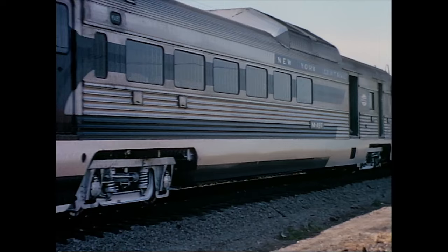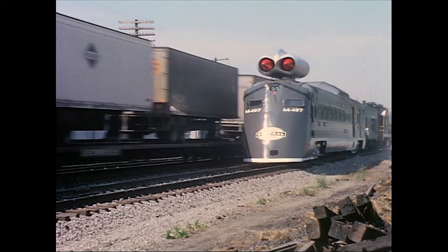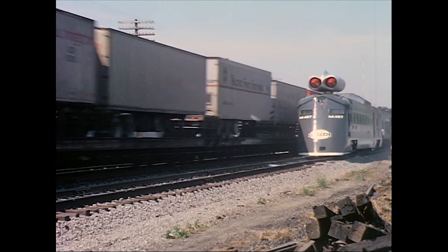The Central conducted a speed trial with a jet-powered RDC bud rail diesel car. This is Bryan, Ohio, the base of operations for the speed runs. As the RDC is moved to position for a final inspection, an eastbound piggyback train moves by at speed.